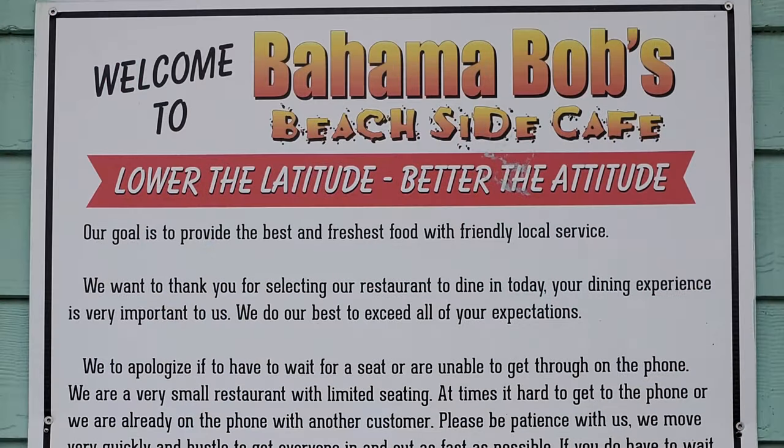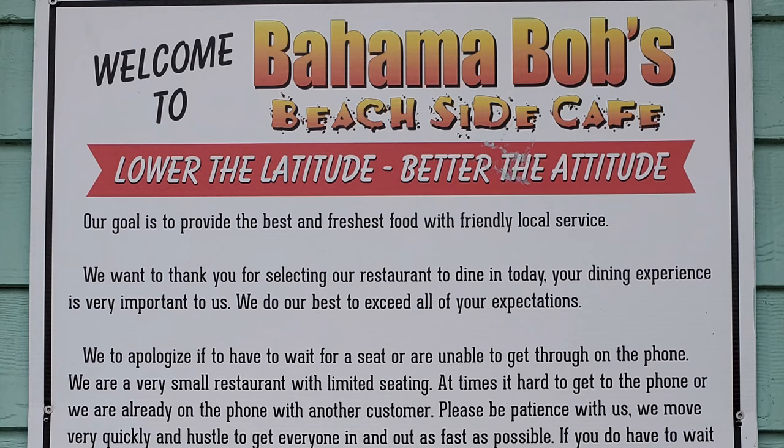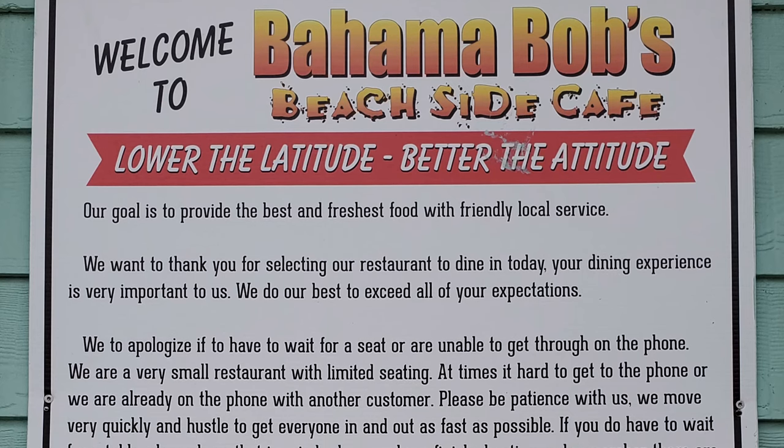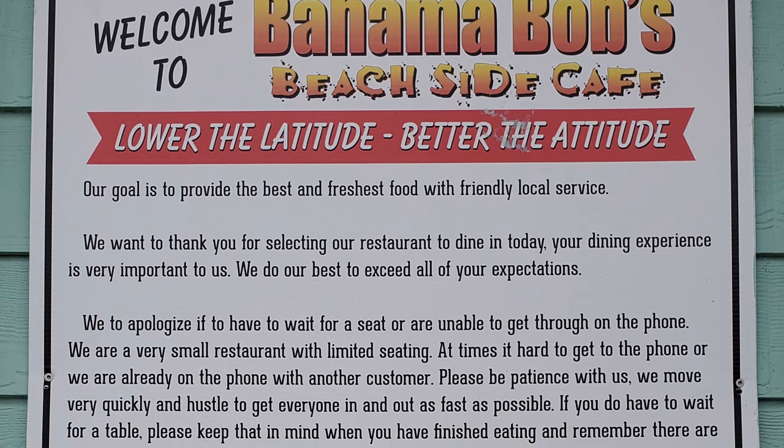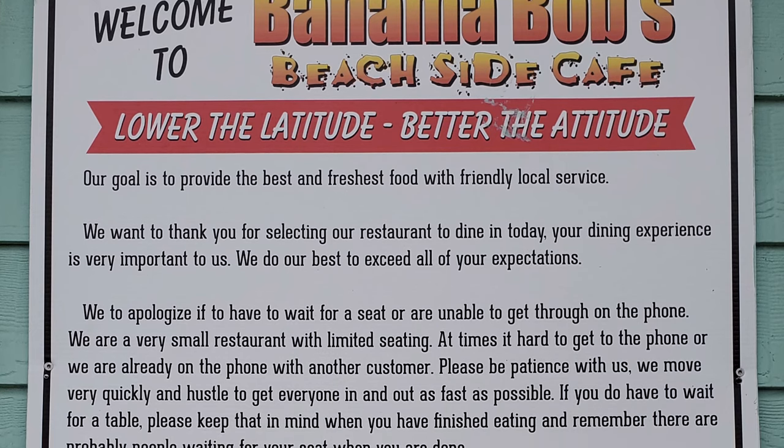If you're looking for where the locals eat in Gulf Shores, many locals we asked say Bahama Bob's Beachside Cafe is one of the best places to eat in Gulf Shores, Alabama. Your trip to the beach could certainly use a beach feast at Bahama Bob's. So as we first walk up, you see they do have a lot of signs here. Welcome to Bahama Bob's Beachside Cafe — lower the latitude, better the attitude.